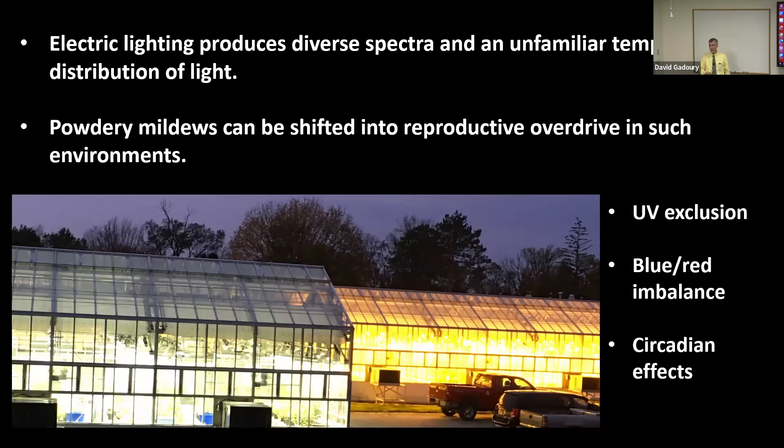The conventional wisdom is that the exacerbation of powdery mildews is due to more favorable temperatures and relative humidity inside controlled environments. We now know that much of that consequent increase is really caused by fundamental changes to sunlight, primarily the exclusion of natural solar UV. There's nothing in the evolutionary biology of powdery mildews that equips them to deal with the spectral changes caused by glass or plastic between them and the sun, or with electric lighting whose temporal and spectral distribution is totally unfamiliar to these pathogens.